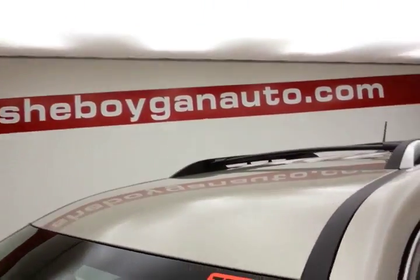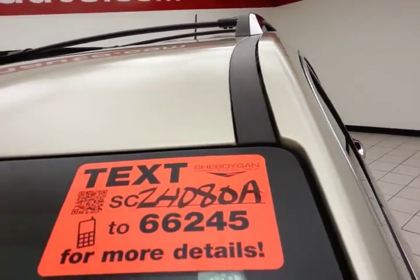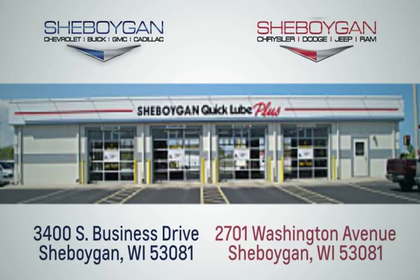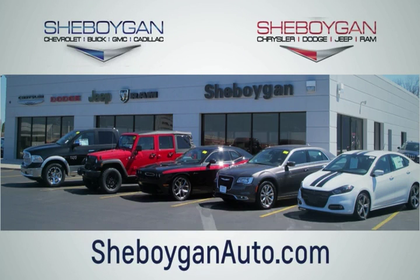For more information, please go to Sheboyganauto.com or text SCZ4080A to 66245. Choose Sheboygan Auto. We are conveniently located at 3400 South Business Drive or at 2701 Washington Avenue in Sheboygan, Wisconsin. Sheboyganauto.com.